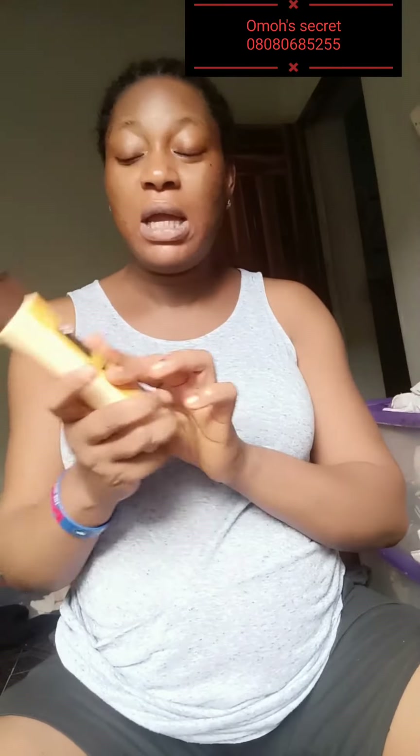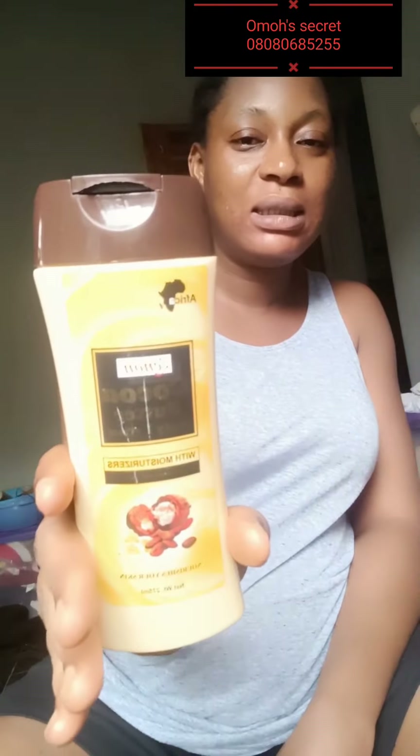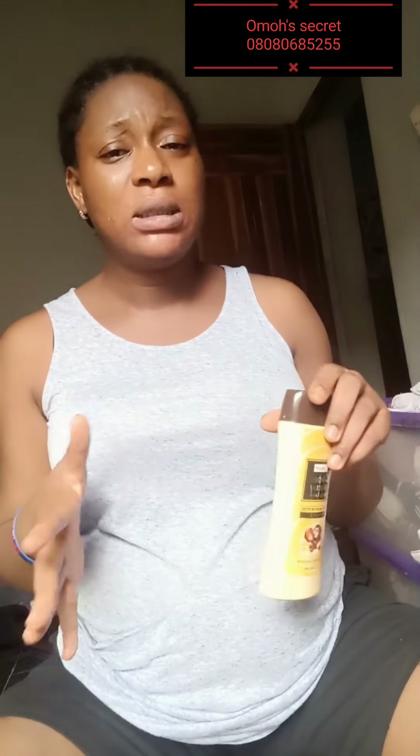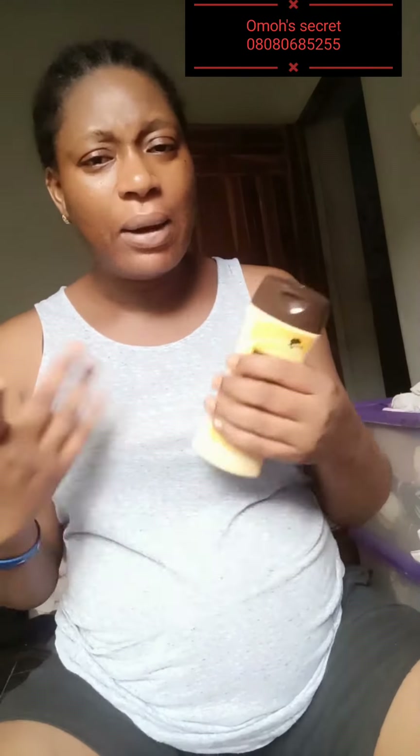Let me just show you guys this product. It's made by Xenon. This is Xenon Cocoa Butter Body Lotion. I previously talked about cocoa butter on this channel — the Queen Elizabeth one. When that cream finished and I wanted to get another one for my kids, I went to the market and didn't see Queen Elizabeth, and I saw this one. The guy was really vouching for this product.